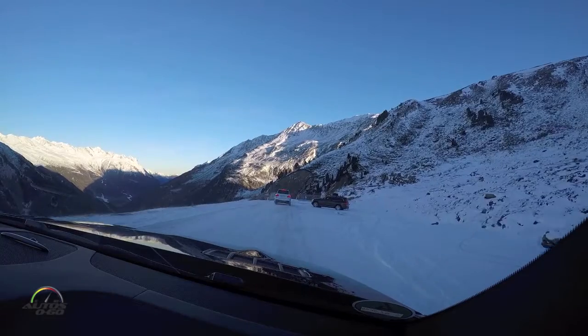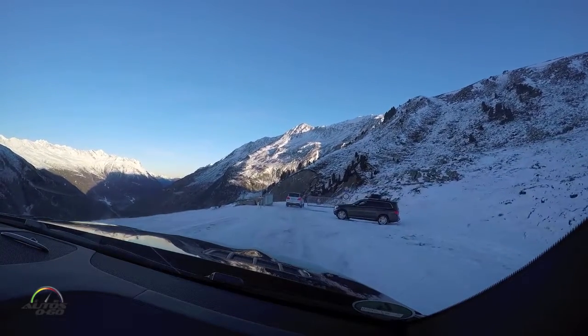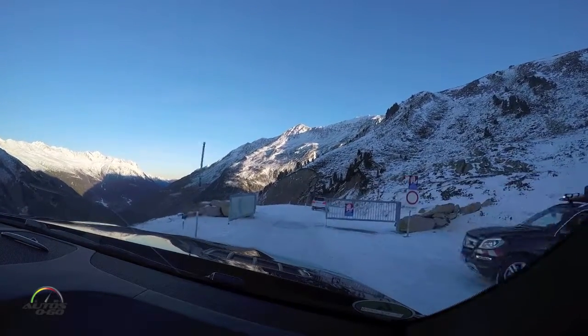You don't mind if I open the sunroof? Some crazy stuff.